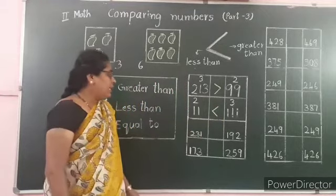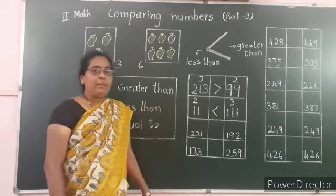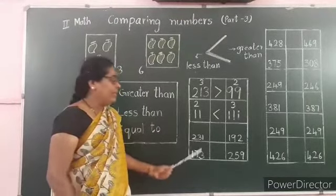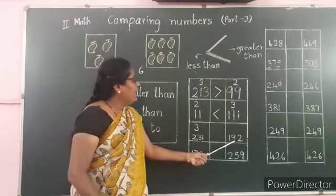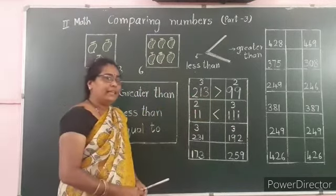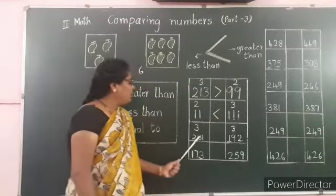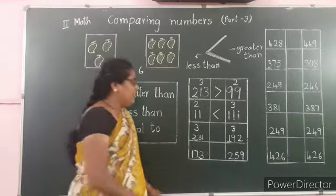Let us move to the second trait. If both numbers have an equal number of digits, then compare the digits in the hundreds place. Here, our first number is 231 — it has 3 digits. Compare the digits in the hundreds place: 231 has 2 in the hundreds place, and the other number has 1 in the hundreds place. So 2 is greater, meaning 231 is the greater number. Open the mouth on the side of 231.